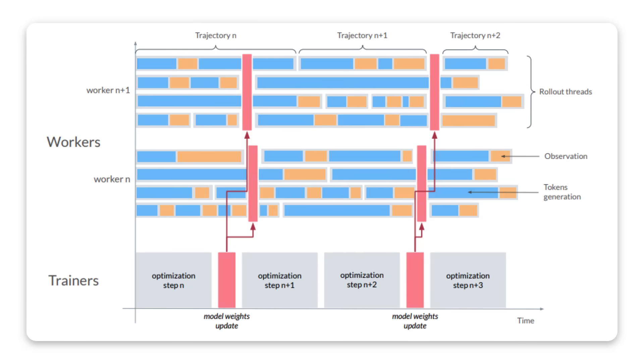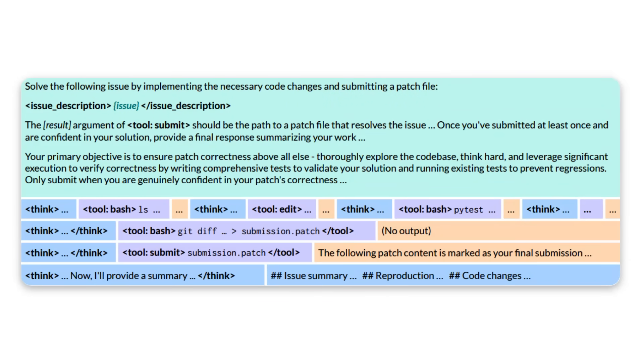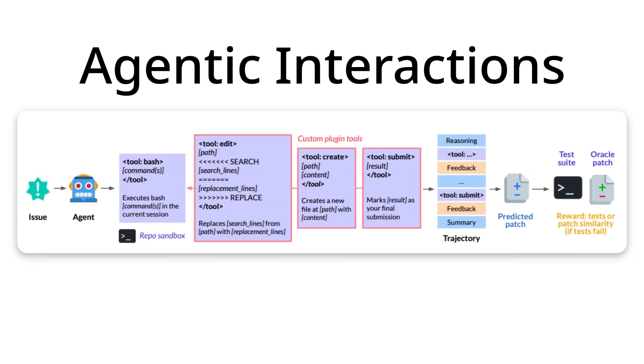So how do they actually do this? Instead of training on purely lots of static code, they train on observation-action trajectories — meaning if the model takes some sort of action, can it predict what that action would cause to happen? The way they've done this with CWM is they made a model that can watch Python programs running line by line and observe how variables and memory change at each step. They also worked on agentic interactions, creating a virtual agent that tried to solve real-world software engineering problems like bug fixing.